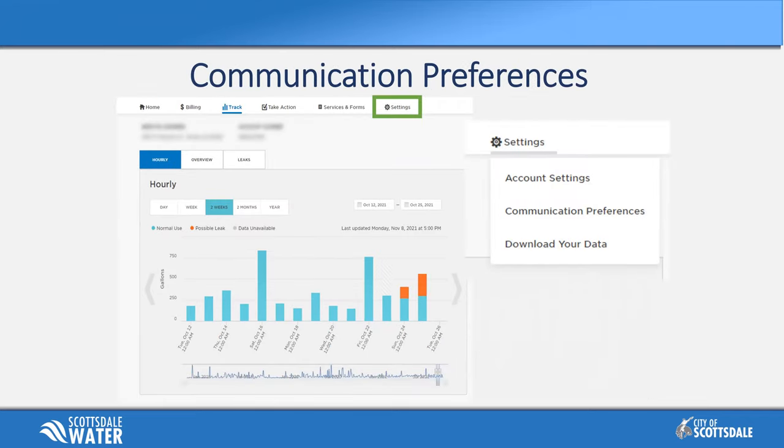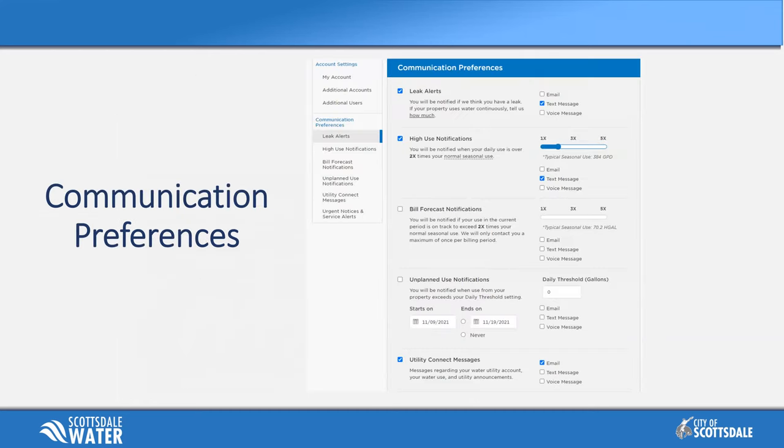To prepare for a leak occurring less than 72 hours in, you can change communication preferences by going to settings and selecting communication preferences. Several alerts are available to opt into, including high use notifications, bill forecast notifications, unplanned use notifications, and utility connect messages — all previously available to WaterSmart customers. We're just now turning on the leak alerts, but these existing tools can help fill in the gaps.